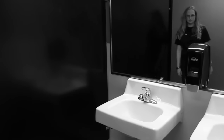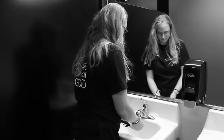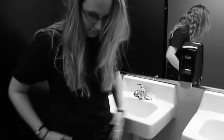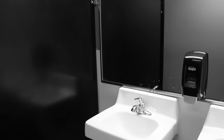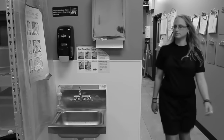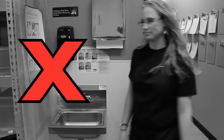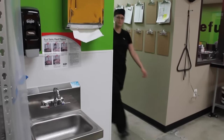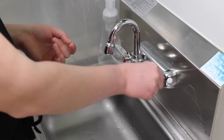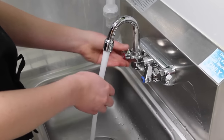Next, Katie uses the restroom. She does not take off her apron when she goes into the restroom. When she is finished, she does not wash her hands properly. Katie comes back into the kitchen without washing her hands. You must always remember to wash your hands whenever you come into the kitchen. Let's watch Katie as she shows us the proper way to wash our hands.